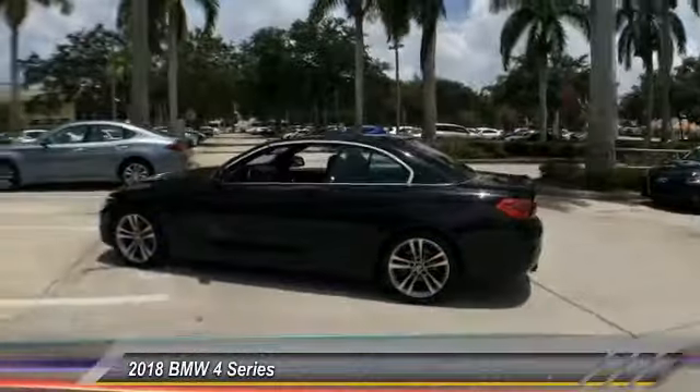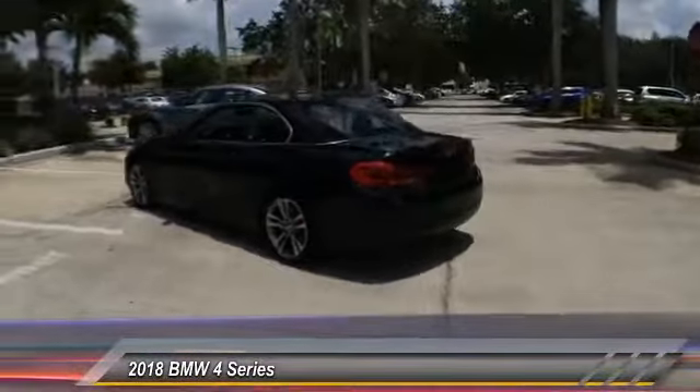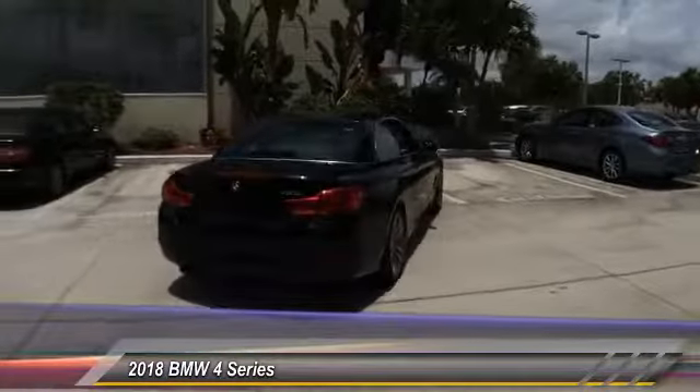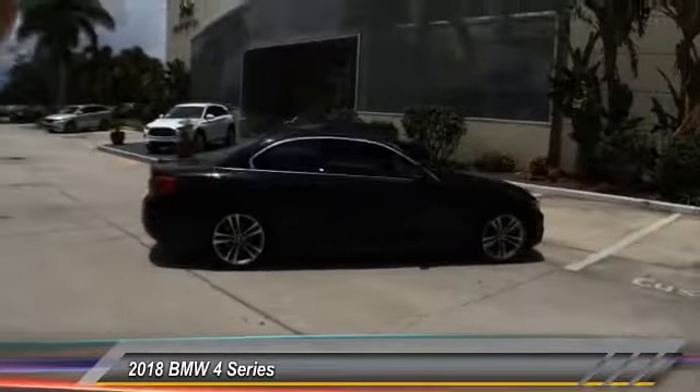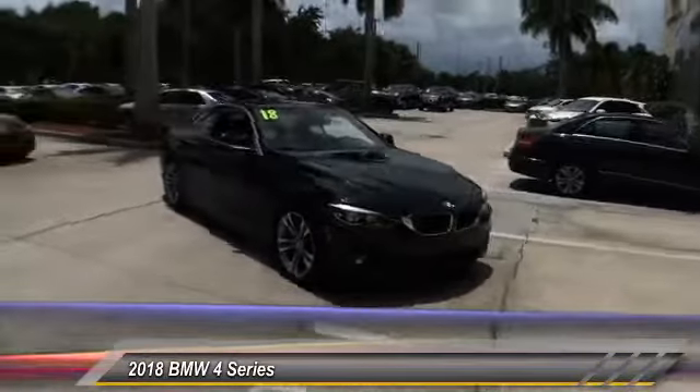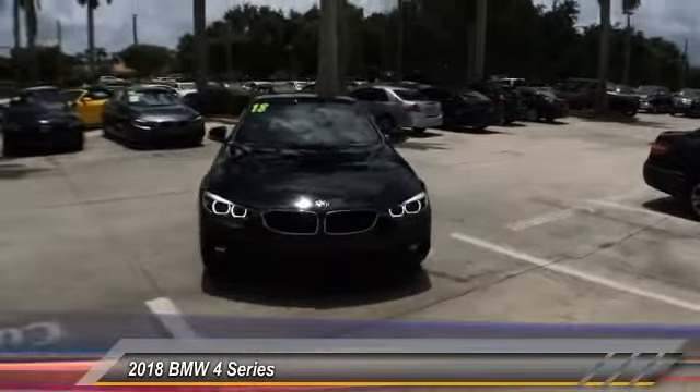The 2018 BMW 4 Series. The BMW 4 Series is a powerful machine which comes with impressive handling, upscale interiors, and it delivers on BMW's ultimate driving machine and is priced below $35,000. This vehicle has less than 20,000 miles.